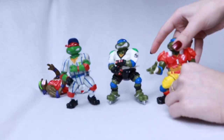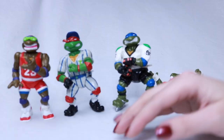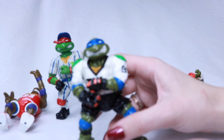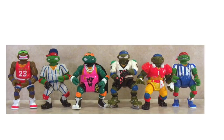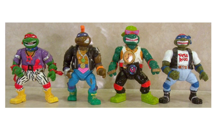Let's move on to 1991. We have the Sport Turtles: Slam Dunkin' Don, Grand Slammin' Raphael, Slapshot Leo — yeah, Canada, hockey, represent! TD Tossin' Leo, tossing around a football. I'm missing Shell-Kicking Raph, which is the soccer one, and Shell-Slammin' Mike, which is a really cool wrestler one.